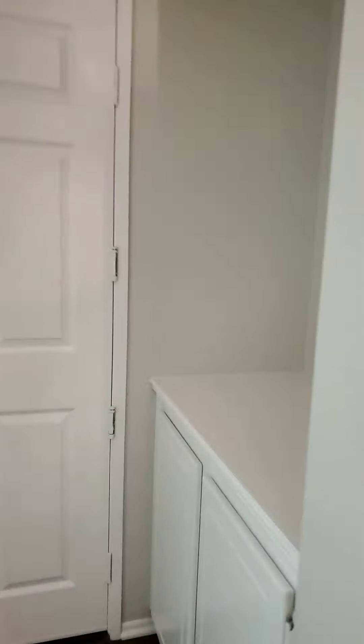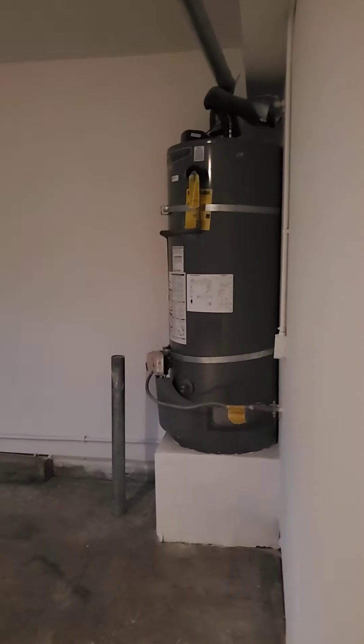Nice green accent right there by the window, and a closet. More storage and a little cabinet there across from the bathroom. Entering the garage — big three-car garage, nice and clean with white painted walls, which is really nice.